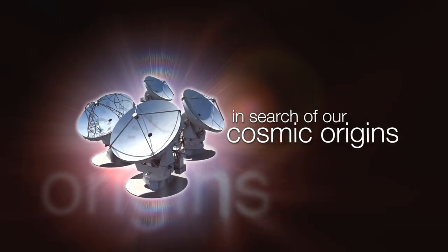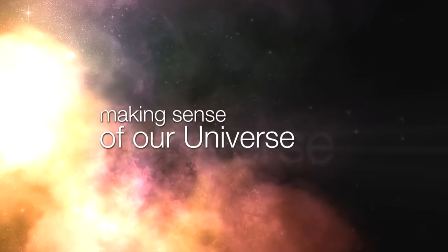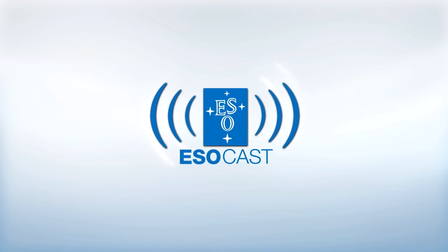This is the ESOcast, cutting-edge science and life behind the scenes of ESO, the European Southern Observatory. Exploring the ultimate frontier with our host Dr. J, a.k.a. Dr. Joe Liske.